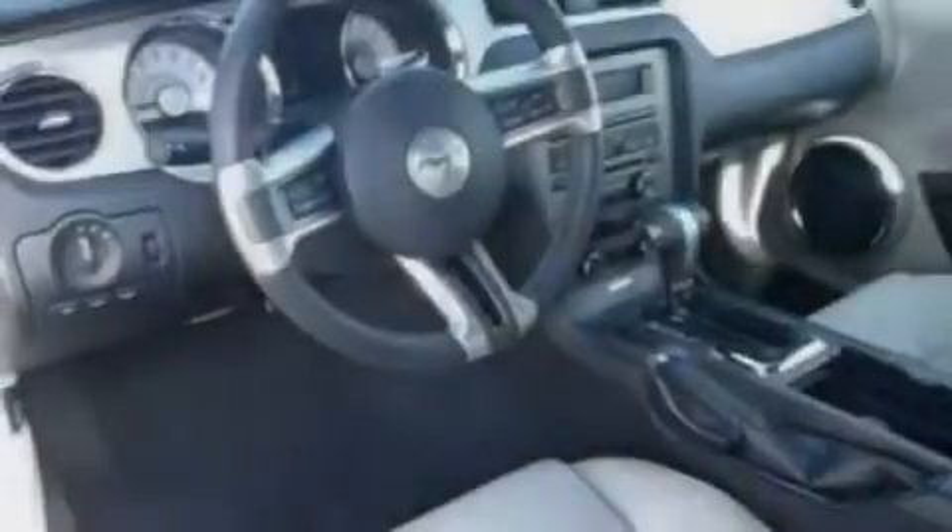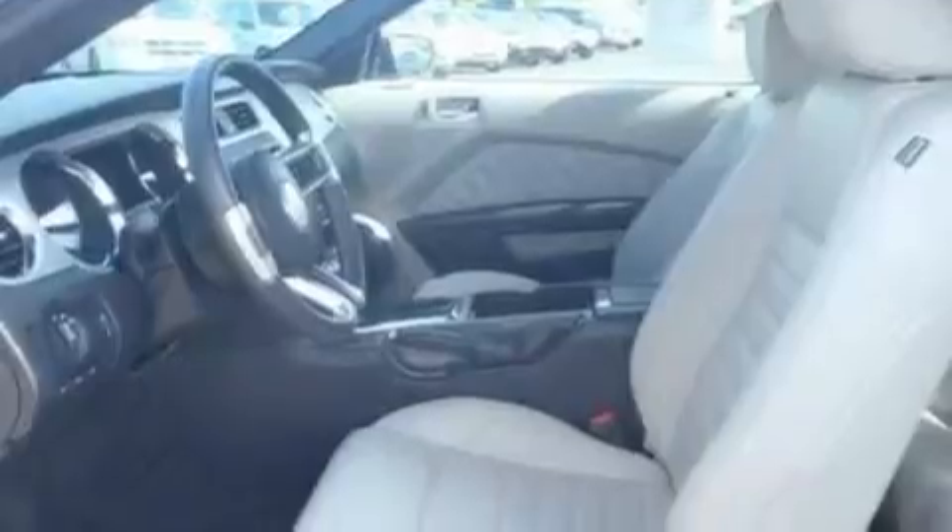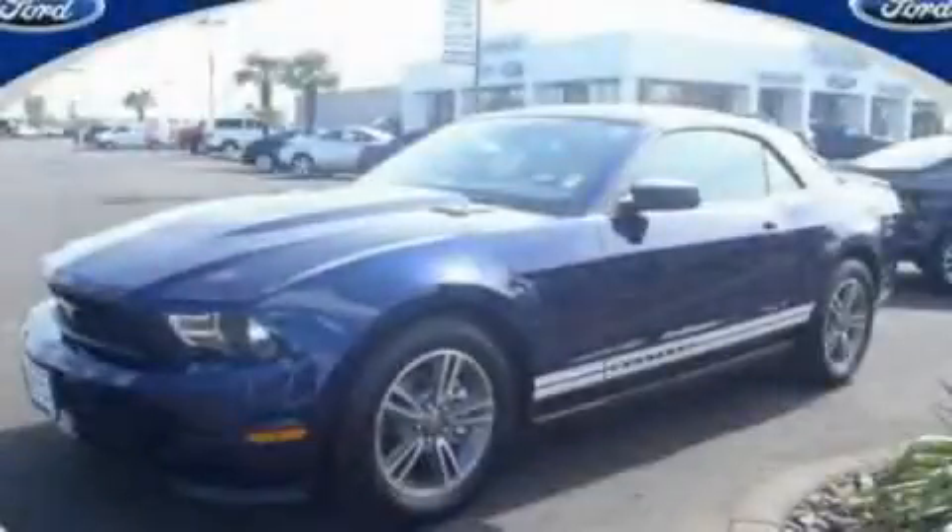With an EPA estimated rating of 29 miles per gallon on the highway, fuel efficiency is still high on the list of priorities. This vehicle won't last long at this price — call and arrange a test drive now.